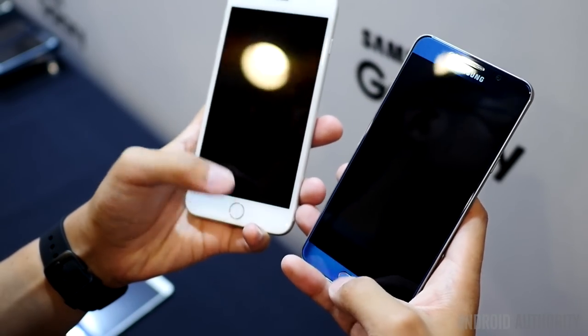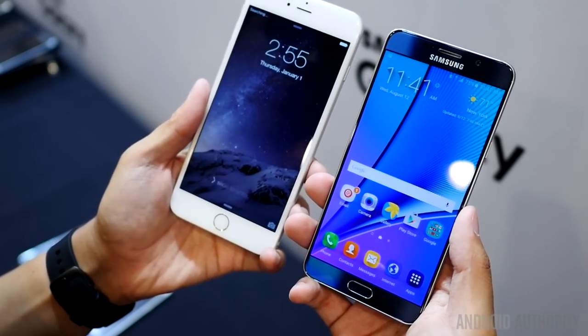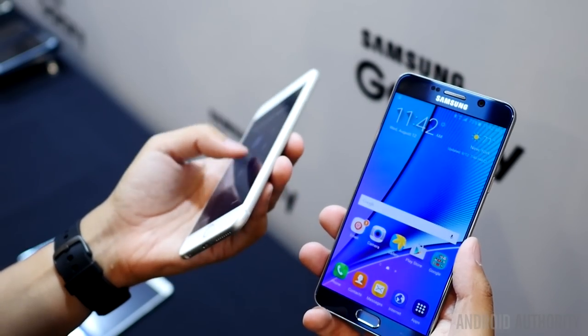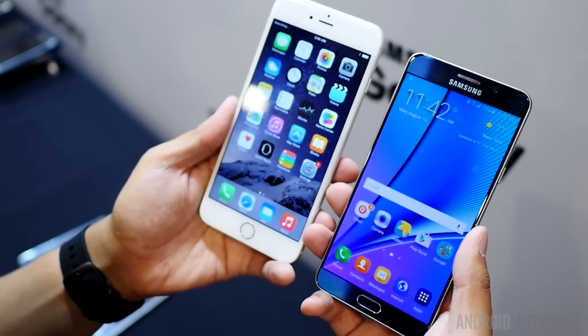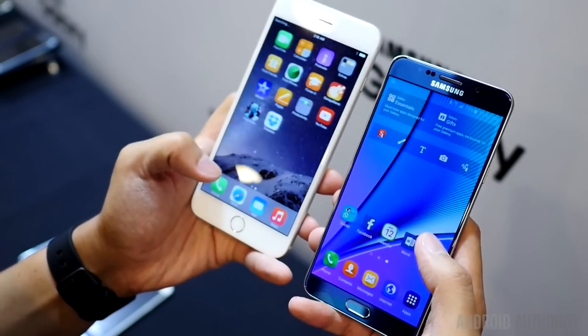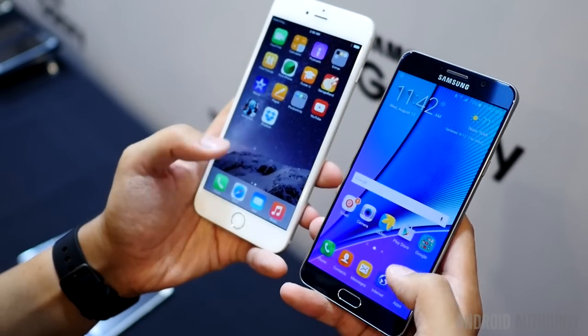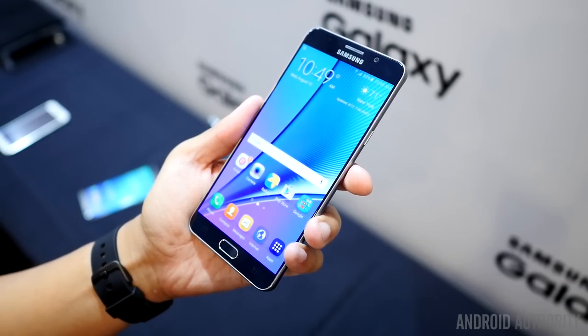In the battle of displays, the Note 5 comes with a 5.7-inch Super AMOLED display. The iPhone 6 Plus instead comes with a full 1080p resolution IPS LCD display, which equates to a far inferior 401 pixels per inch compared to the 515 that the Note 5 has. Needless to say, the Note 5 will offer much crisper text and clearer images.